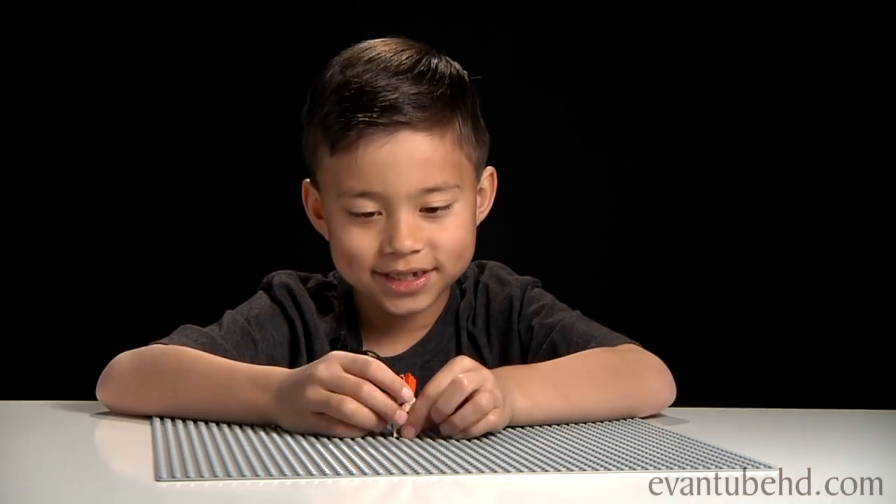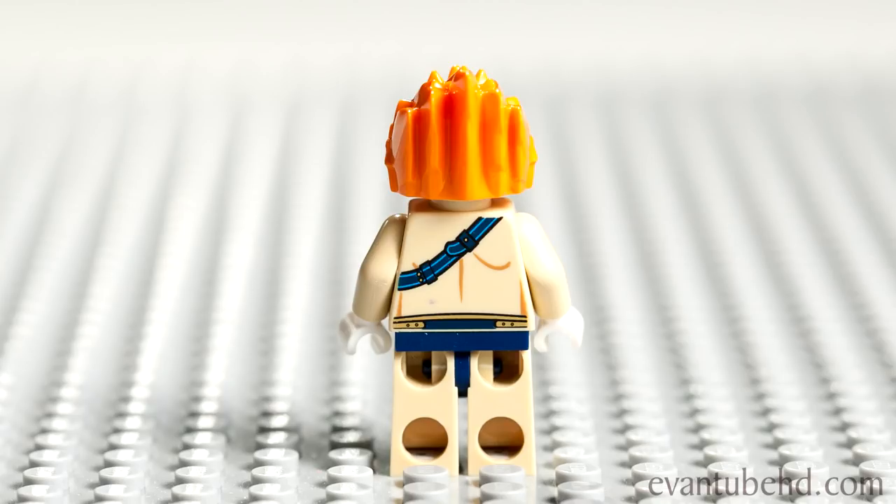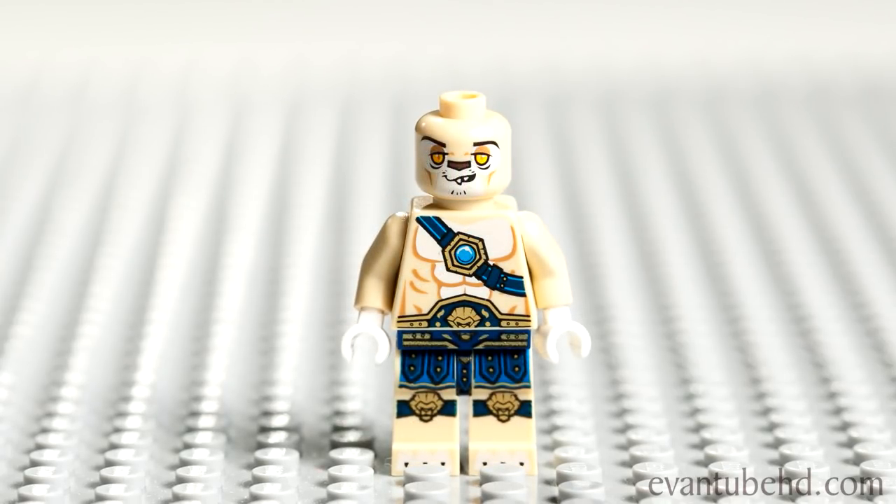Next we have Leonidas. And here is Laval. He has orange hair and he has like two teeth — you can see his muscles. He has two faces, an angry and a happy.